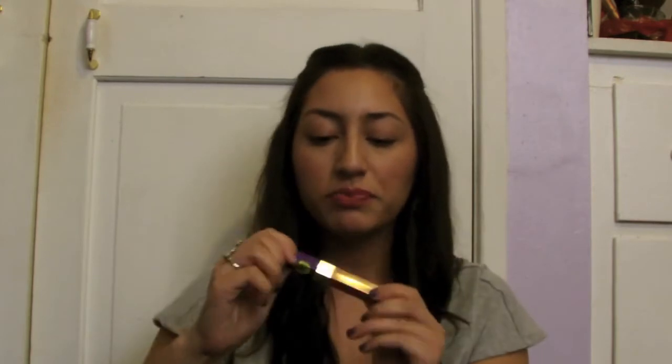So, this one is the Rimmel London Moisture Renew Lip Gloss, and I have never tried one of these lip glosses, but I saw them on sale at CVS — 50% off. Bargain shopper! This is in the color Purple Rescue. I really like this because it's really pigmented and pretty moisturizing, and I just really like the color and the glossiness it gives on my lips.